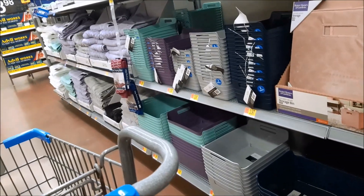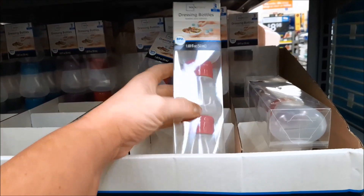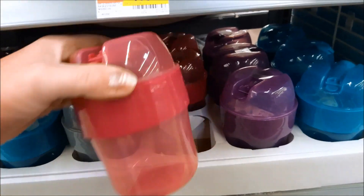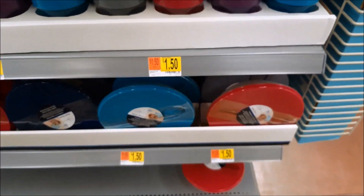They also have these cute little dressing bottles — you get three in a pack for $1.50. And aren't these cute? It's like a little tumbler that comes with a fork for $1.50. Meal bowls too.